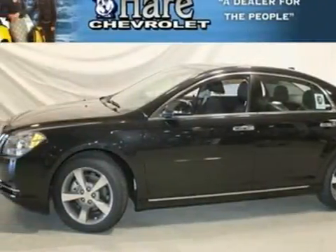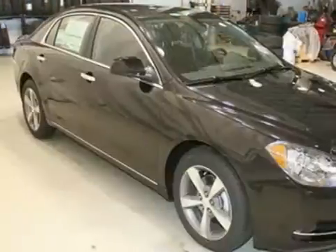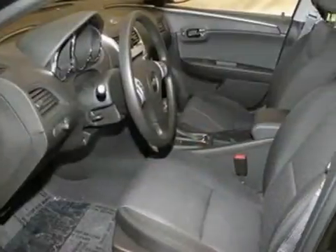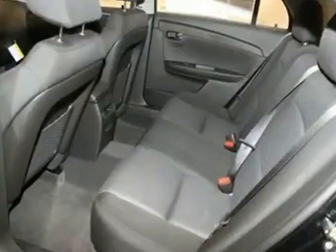We think you'll like this 2012 Chevrolet Malibu LT. It features aluminum wheels, tire pressure monitoring system, and brake assist. It also has multiple airbags and a CD player. The steering wheel, audio controls, and satellite radio make this vehicle hard to pass up.